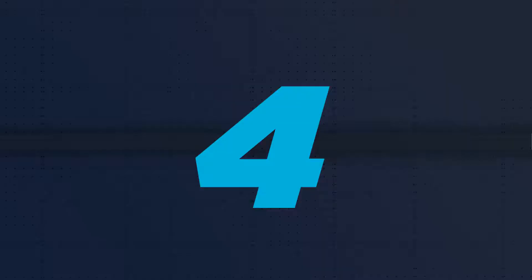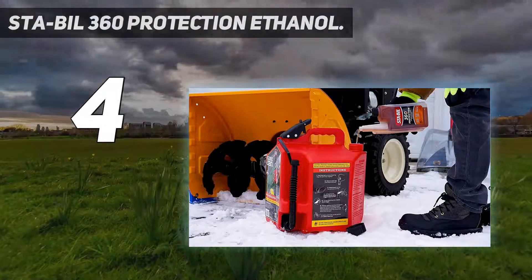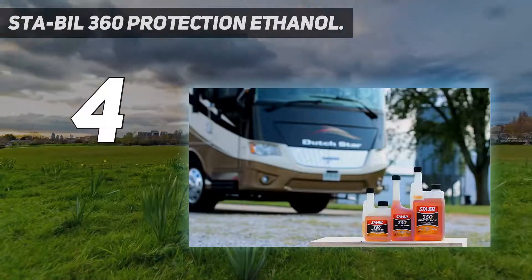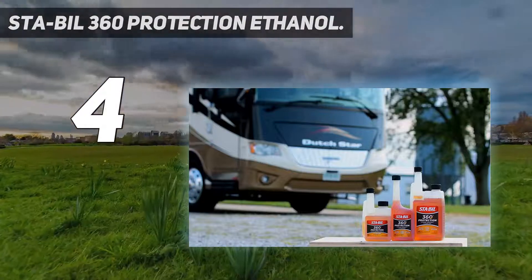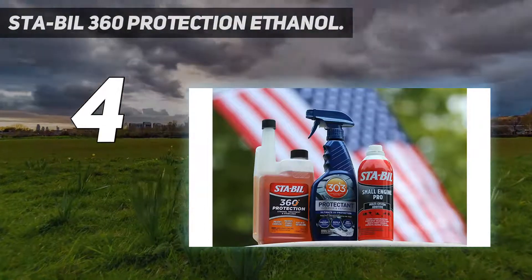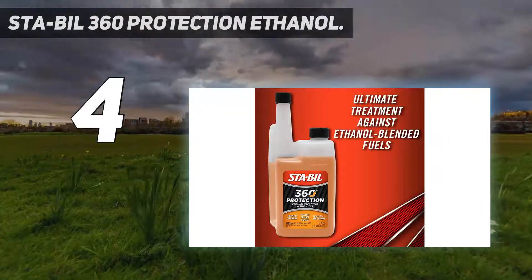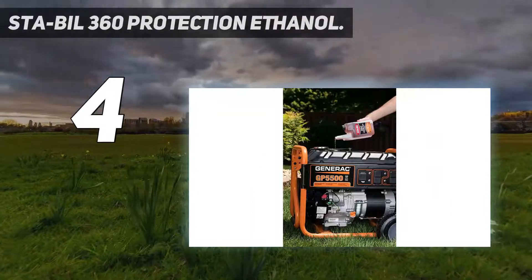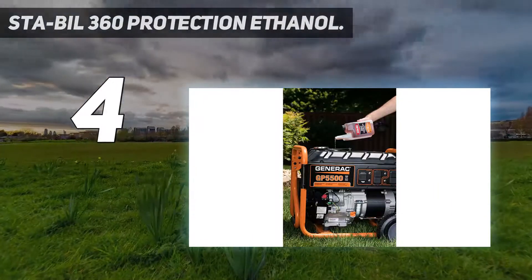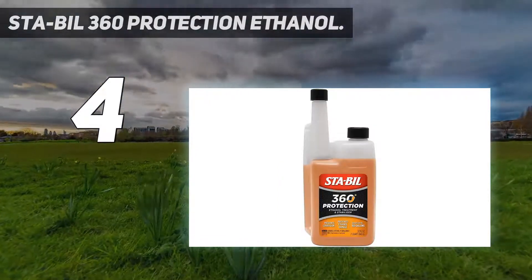Coming in at number 4: STABAL 360 Protection Ethanol. With its name and brand reputation, STABAL 360 Special Ethanol Treatment Solution may seem like one of those products that easily earns a spot here. Ultimately, it's the difference it makes that seals the deal. To me, it's the versatility — it addresses ethanol issues as great as Seafoam, yet still guarantees your gas won't be rendered useless by the same chemical.